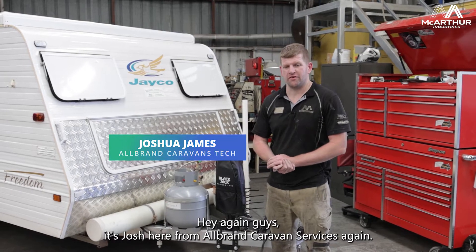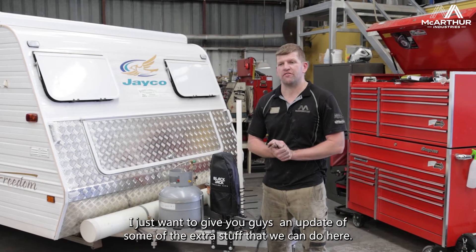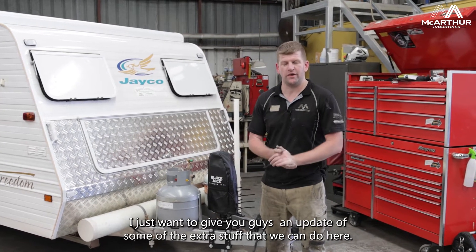How are you going guys? It's Josh here from AllBrand Caravan Services again. I just want to give you guys an update of some of the extra stuff that we can do here.